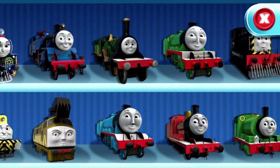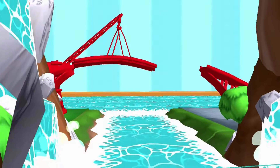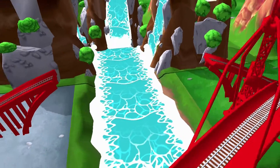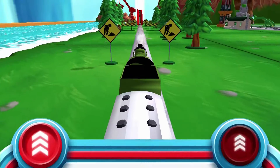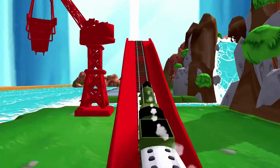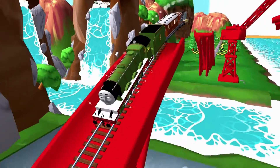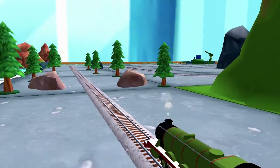Choose your engine. Henry. Does your engine have the courage to jump the big bridge? Your engine had a lot of fun.